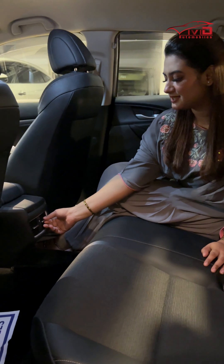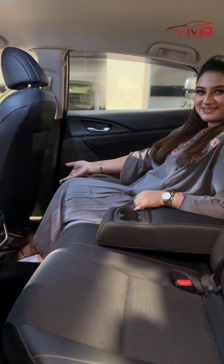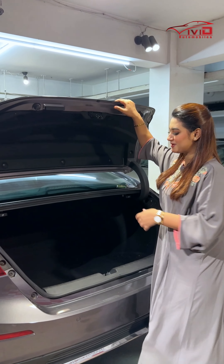AC vent, arm rest, and leg rest. LED tail lights and huge cargo space.